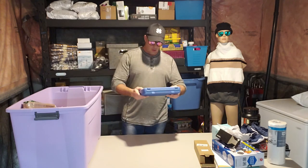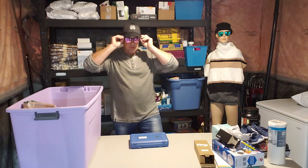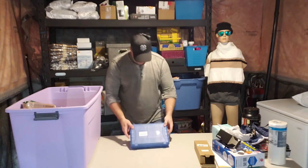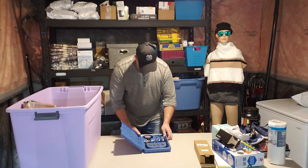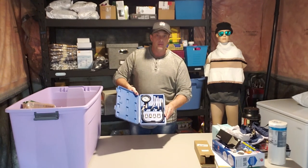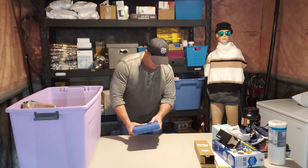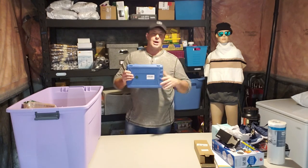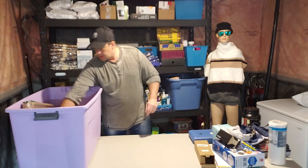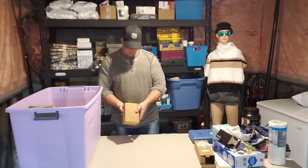An automotive compression tester gauge — brand new. If you're in that kind of business and want to check the compression on your vehicle, snowmobile, anything like that, this works. I've had a few of these before; this brand retails for around $40. Brand new, I'll put it on for $25.